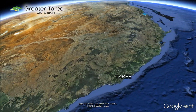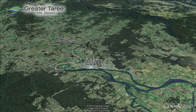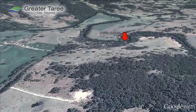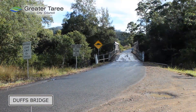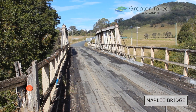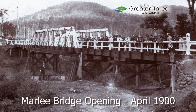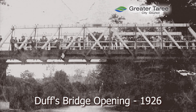Duffs Bridge and Marley Bridge over Dingo Creek were handed to Greater Taree City Council in 1989. Both were single lane Allen timber truss bridges. Timber trusses have become expensive and difficult to maintain due to the high quality timbers and artisan labour required. These were Council's only two remaining timber truss structures. Marley and Duffs bridges were completed in 1900 and 1926. The extent of celebrations for the original bridge openings highlighted the important role these bridges had for rural communities at the turn of the century.